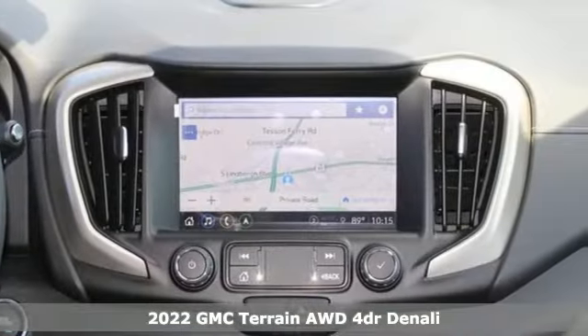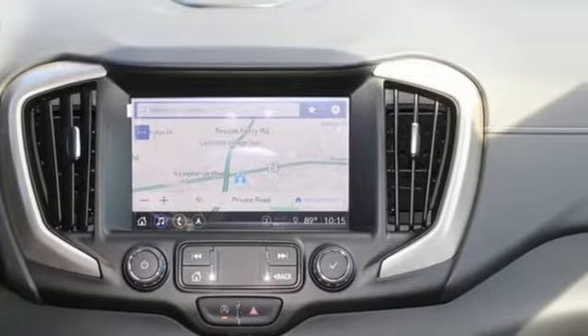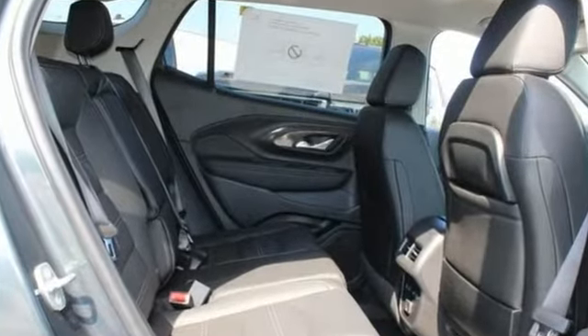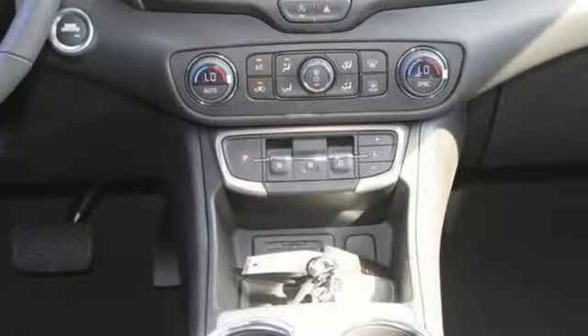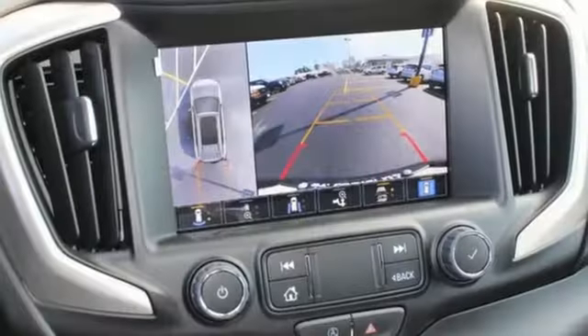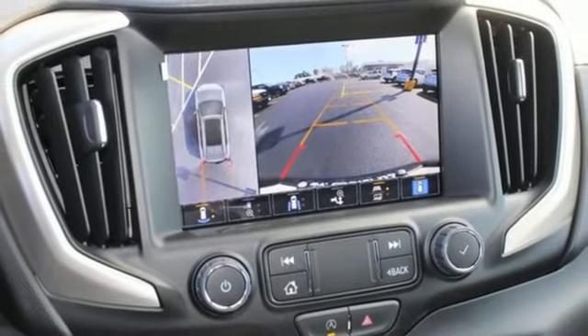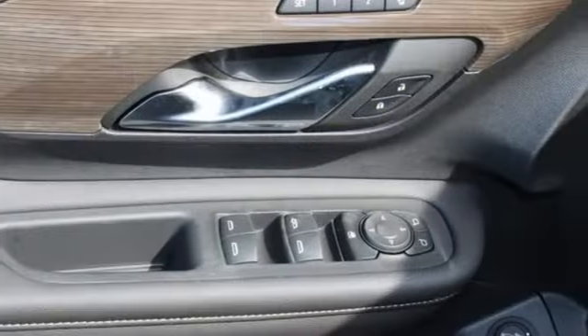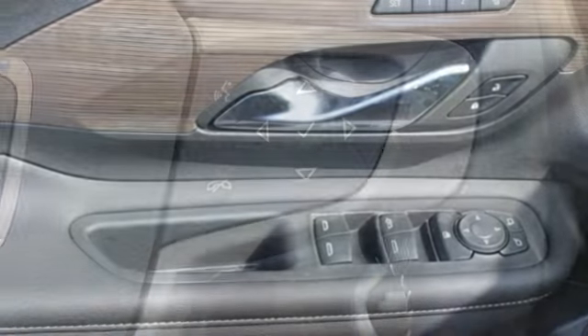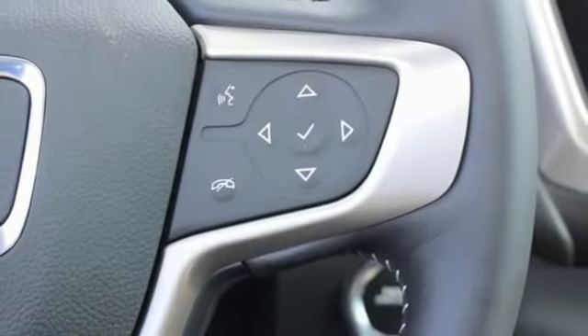It boasts an impressive list of features like these: intercooled turbo inline four-cylinder engine, front heated leather bucket seats, streaming audio, auto-dimming rear view mirror, dual zone climate control, Wi-Fi hotspot, external memory control, hands-free lift gate, memory exterior door mirror settings, and integrated navigation system with voice activation.